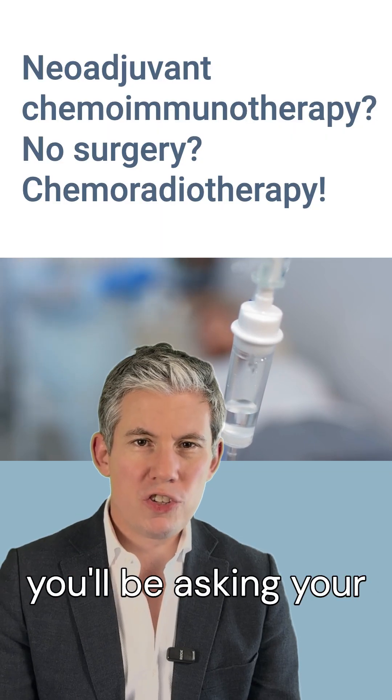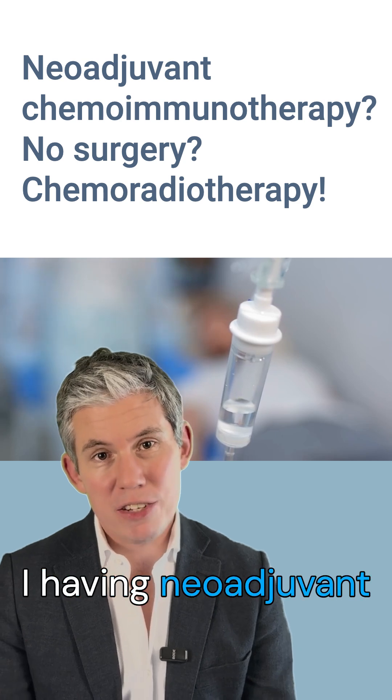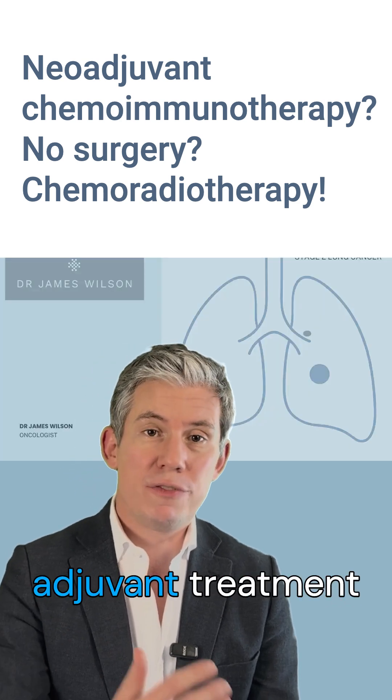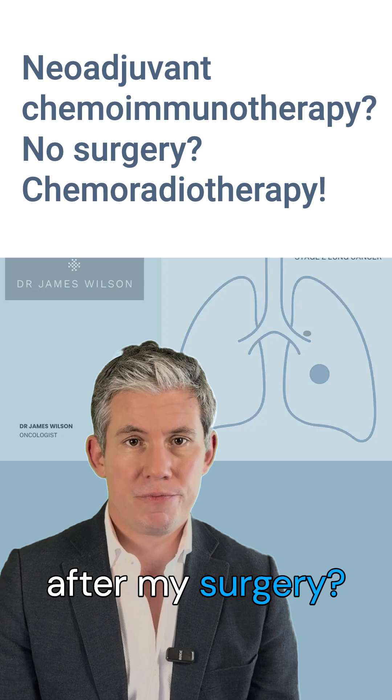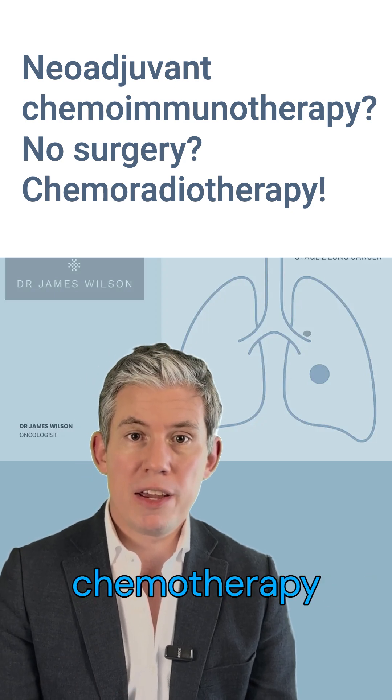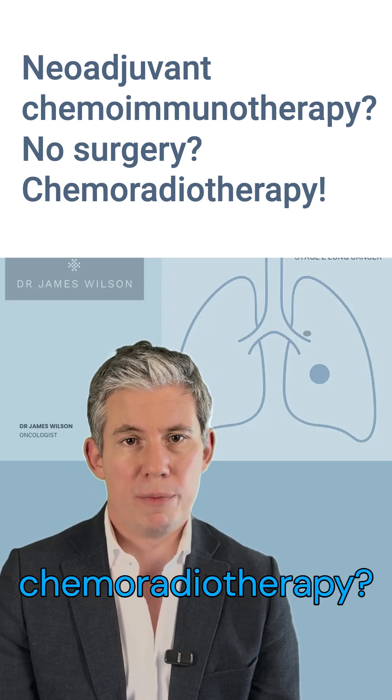The sort of questions you'll be asking your team should be: am I having neoadjuvant — that's chemotherapy and immunotherapy before surgery — or adjuvant treatment after my surgery? If I can't have surgery, am I suitable for chemotherapy, radiotherapy, or combined chemoradiotherapy?